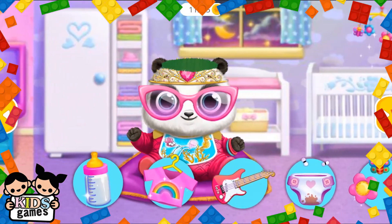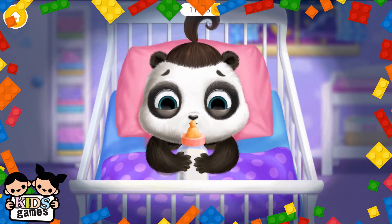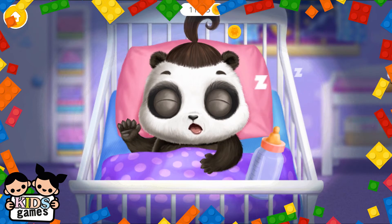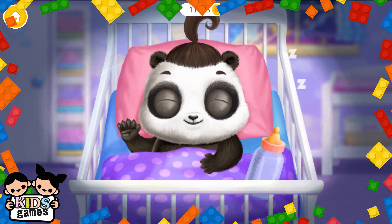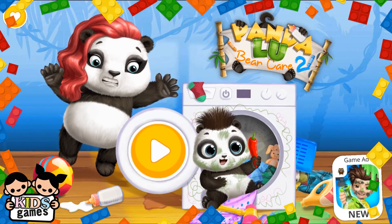Take care of little Lou. Warm milk. Good night, baby Lou. Good job, Lou is sleeping. Take care of little Lou. Pandaloo baby bear care, too. Bye, bye, bye, bye.